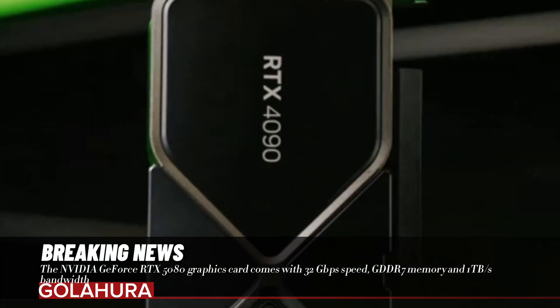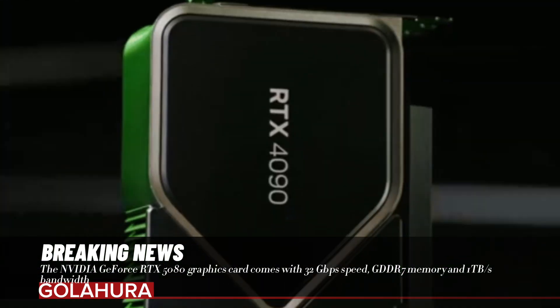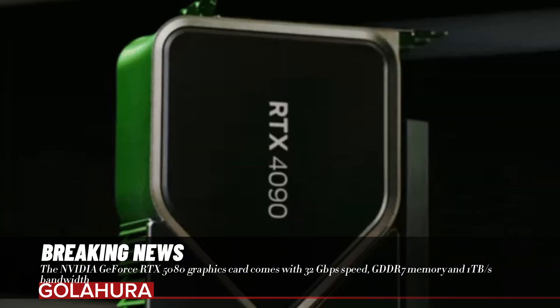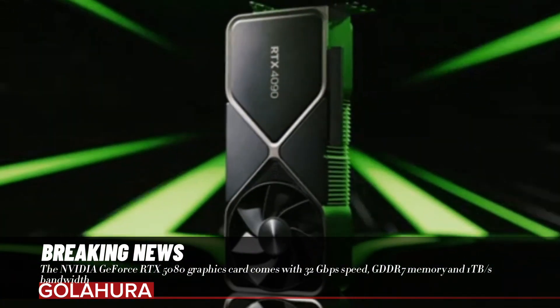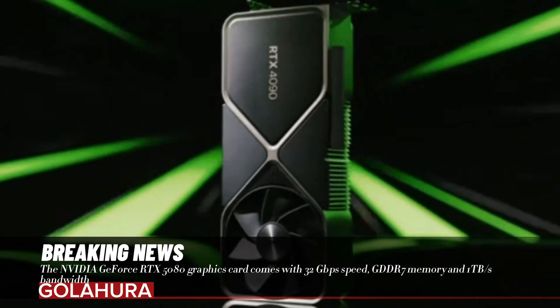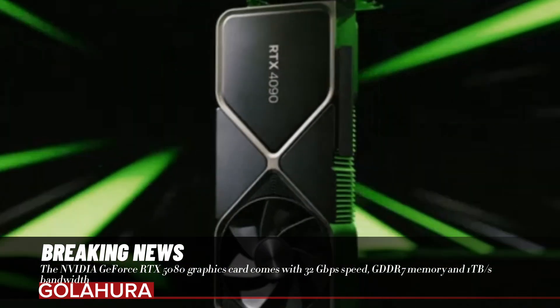One of the biggest innovations of the RTX 5080 is that it is equipped with 32 gigabits per second GDDR7 memory, making it the first graphics card to use this memory type at that speed. The card's 256-bit memory bus width increases the total bandwidth to 1 terabyte per second, leaving behind the 736 gigabytes per second offered by the previous generation RTX 4080.